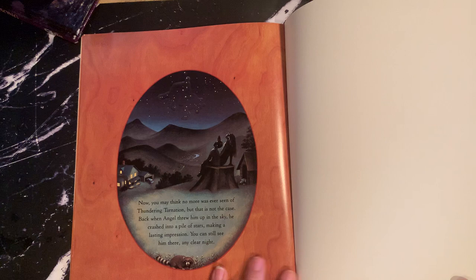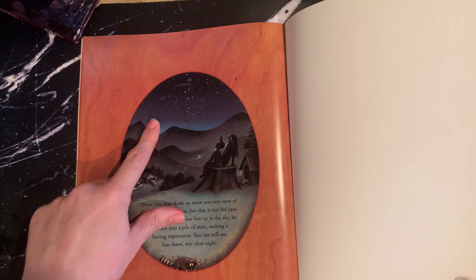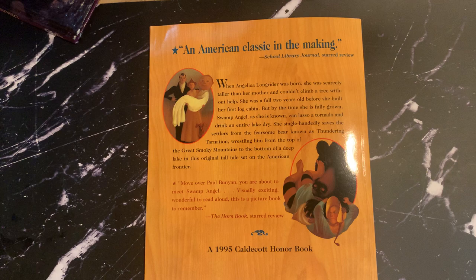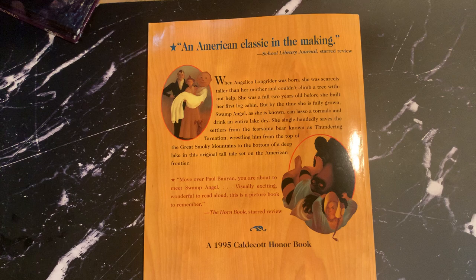'Back when Angel threw him up to the sky, he crashed into a pile of stars, making a lasting impression. You can still see him there clear as midnight, his shape from when she first kicked him into the sky.' This was considered an American classic in the making by the School Library Journal. The Caldecott Honor was awarded in 1995. Would this book, if newly illustrated exactly as it is now in 2020, still win the award? For the art maybe — but given the sensitivity of our society and culture with certain issues today, I'm not sure. That would be an interesting question to ask a class.